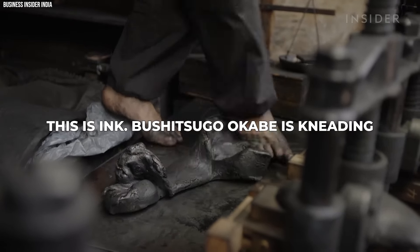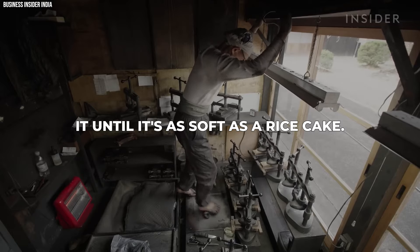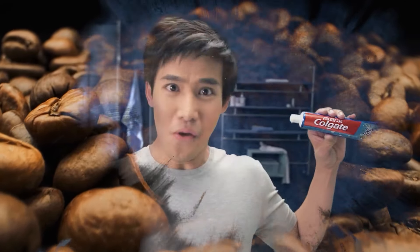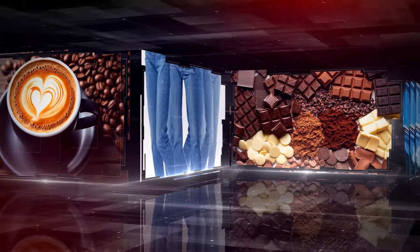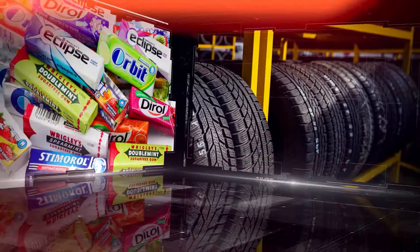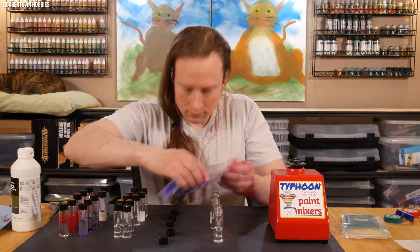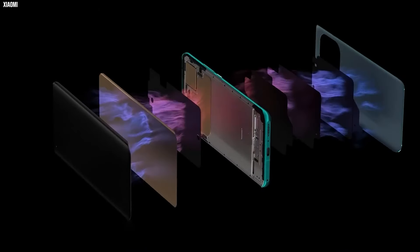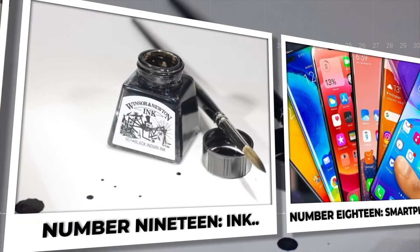This is ink. Toshitsugu Okabe is kneading it until it's as soft as a rice cake. Ever wonder how your morning coffee or toothpaste magically appears, ready for action? We usually don't think much about the stuff that makes our daily routine tick, but there's a cool backstory behind it all. Want to discover the awesome journeys these items take from raw materials to your daily life? Join us as we uncover the remarkable tales behind 20 everyday items you use every day and don't know how they're made.